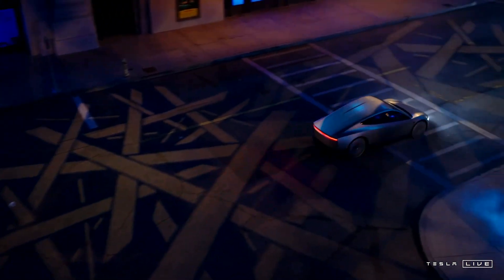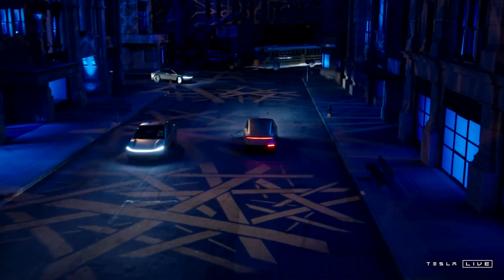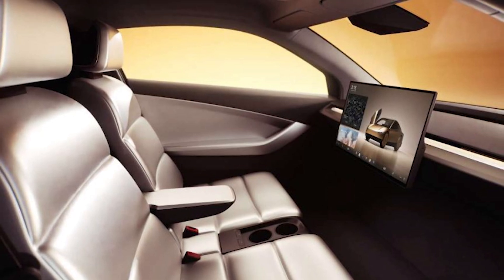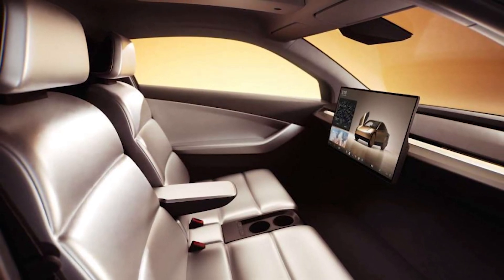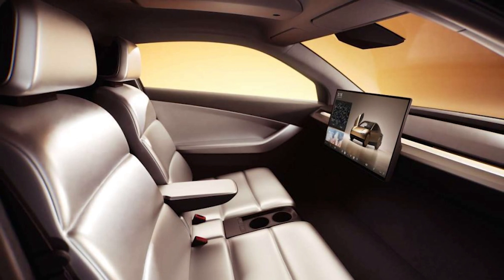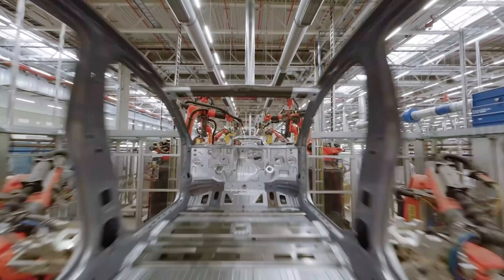It will very likely require a surprisingly small battery to still achieve 300-plus miles of range. The interior is, as we have already seen on some design sketches, very minimalistic in true Tesla fashion — there is only one large screen and two seats and not much else. This is also in order to increase profit margins, because remember: the best part is no part. That is Elon Musk's design philosophy and how you can really boost profit margins.